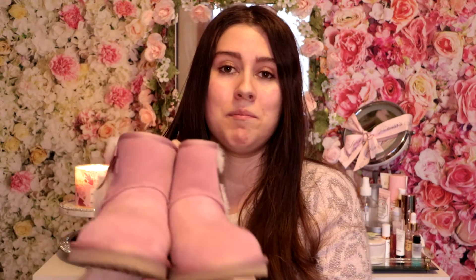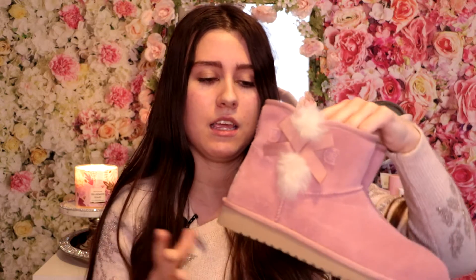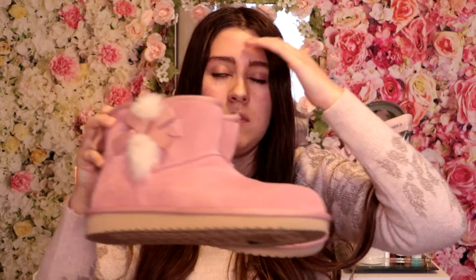The final accessory I'm showing you is my UGG boots. I love these UGG boots — I think they're so cute and stunning. I love UGG boots during the winter season because they keep your feet super warm and they're so comfy. I've worn these a couple of times and they still look brand new, which is why I really love them.